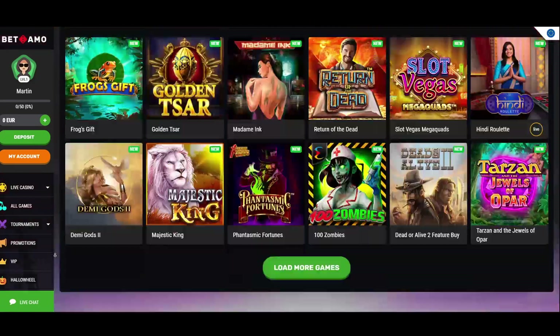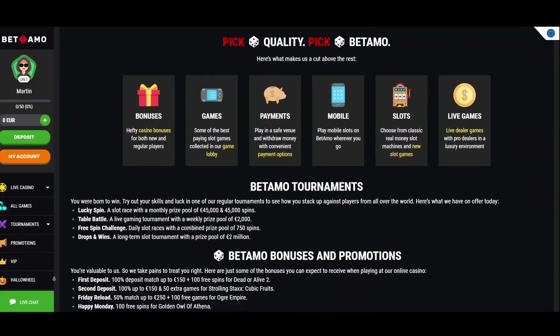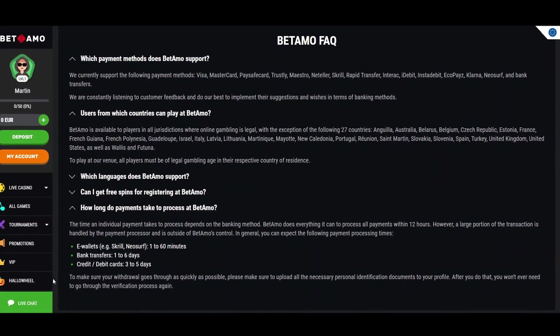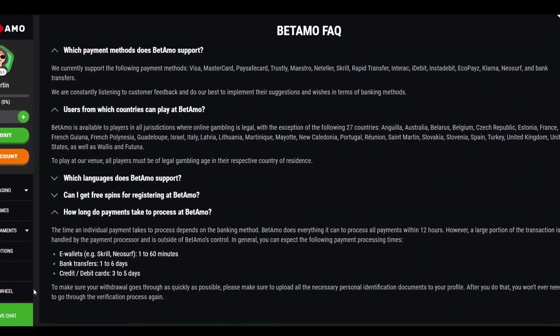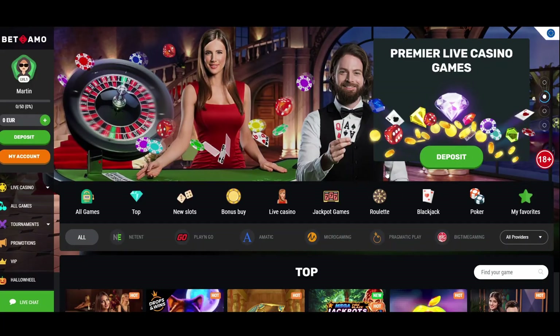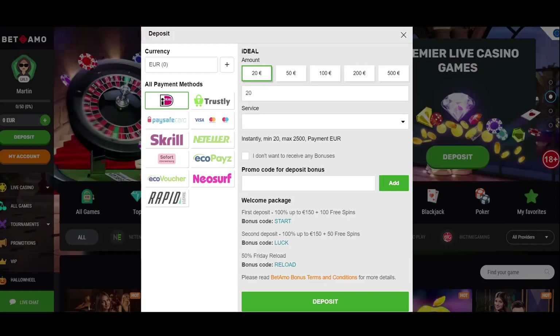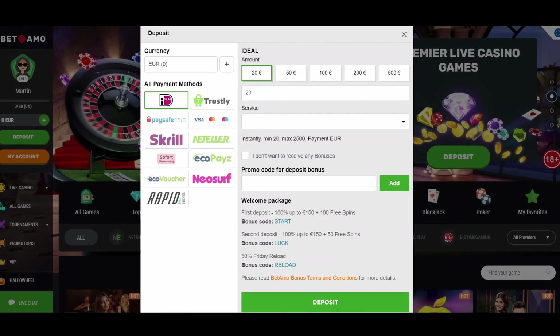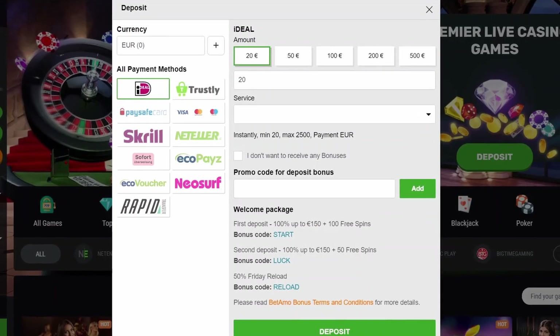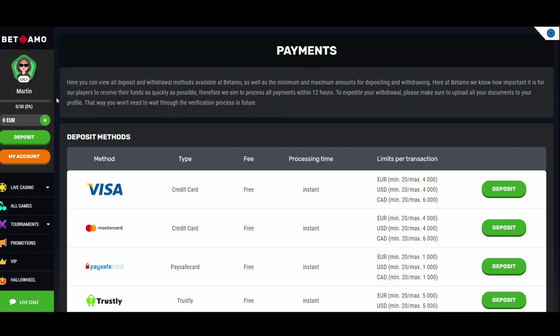The most significant pain point for most online casino players is waiting to receive funds. Batamo tries its best to process all payments within 12 hours; however, this process can take longer depending on third parties. The best way to expedite your funds withdrawal is to upload all necessary documents to your casino profile. Players who keep their profiles up to date do not have to wait through the verification process for future withdrawals.